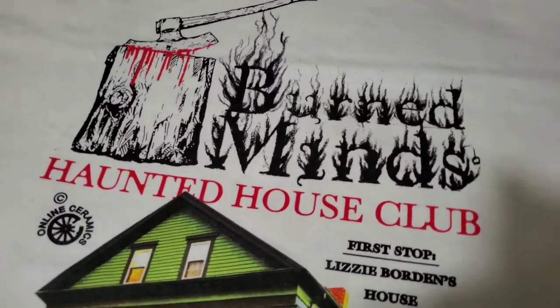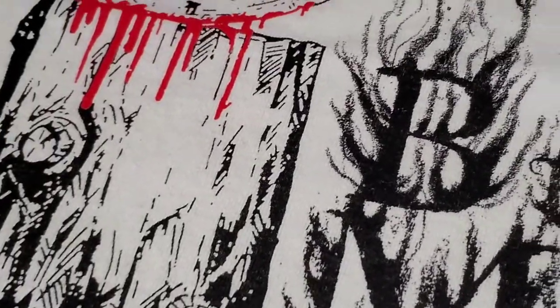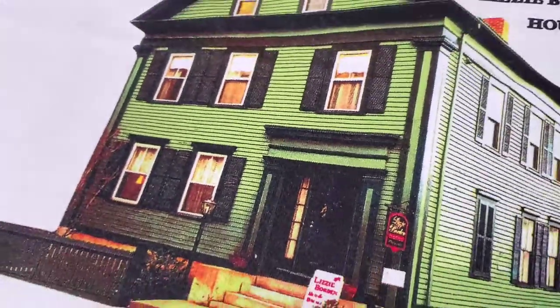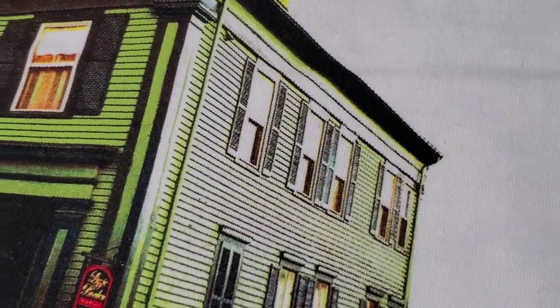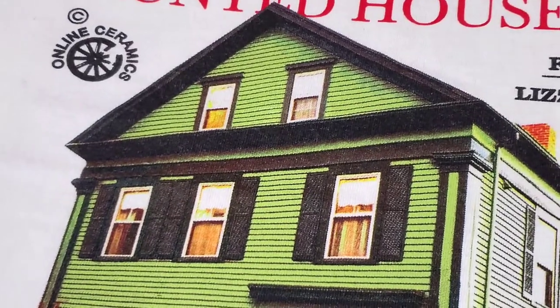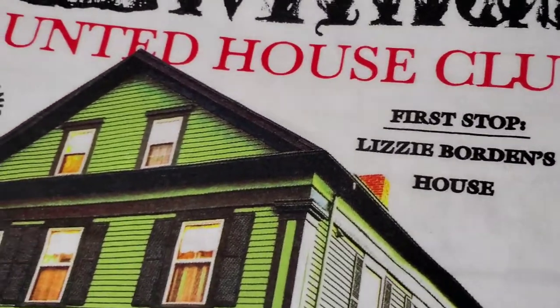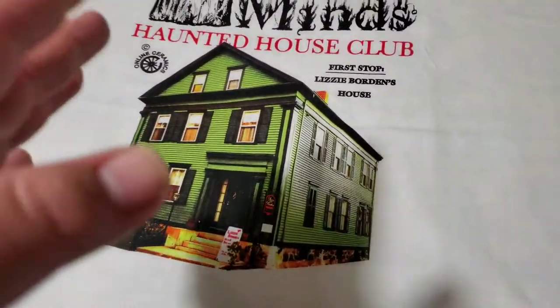Next tee — here's another new pickup. It's the Burned Mines Haunted House Club t-shirt. As it says right there: Lizzie Borden's house, which is actually in Massachusetts. Very, very nice printing on the shirt — very detailed. Many of the activities listed on the back of the shirt are in California: it states Knotts Berry Farm and the Queen Mary, which is in Long Beach — but Lizzie Borden's house is in Massachusetts.